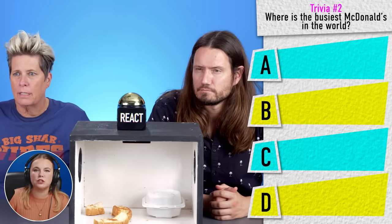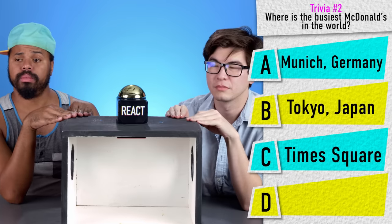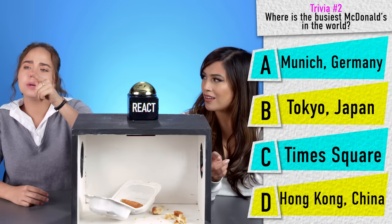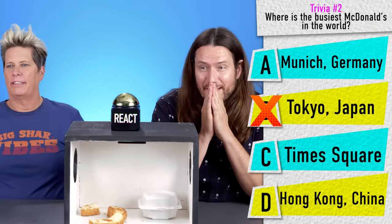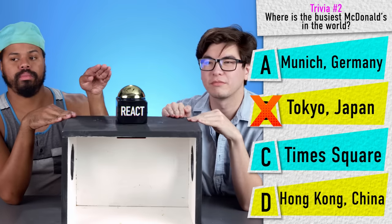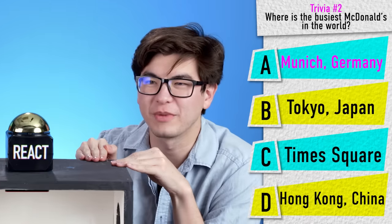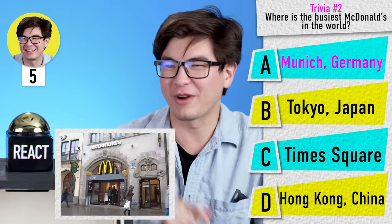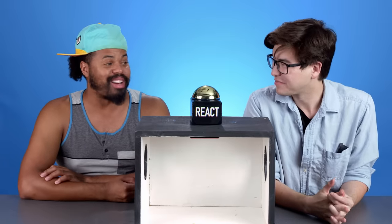I have a trivia question. Where is the busiest McDonald's in the world? A: Munich, Germany. B: Tokyo, Japan. C: Times Square, New York City. D: Hong Kong, China. Japan? No. China? No. Germany? Munich, Germany. Yes! I almost went to Times Square and I was like, that's too obvious. The amount of people in China — that one must be crazy.